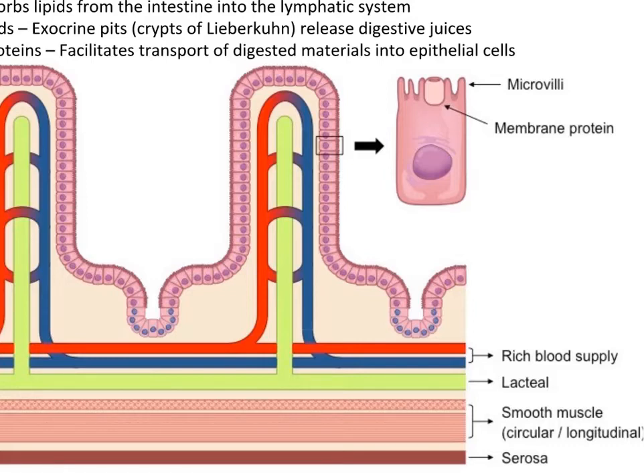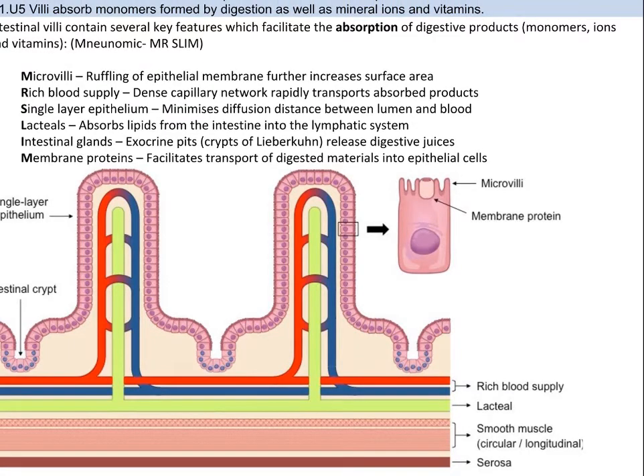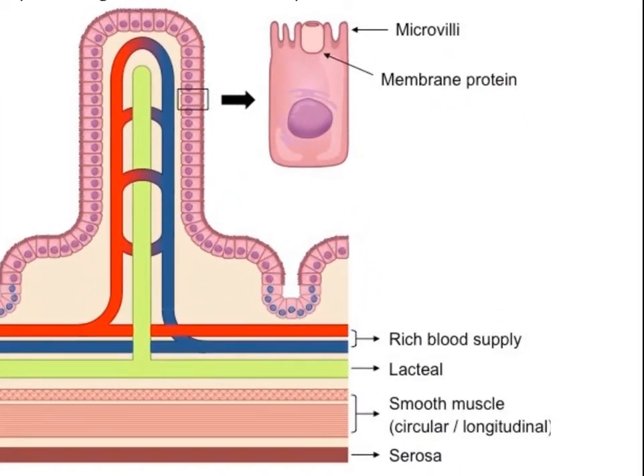There are some really rad features of the villi that help facilitate absorption, and you can remember these by the mnemonic Mr. SLIM. First, there are microvilli — think even smaller villi at the end of the villus — which add ruffles to the epithelial membrane and further increase surface area. Second, the villi contain a rich blood supply, a dense capillary network, which helps to rapidly transport absorbed products into the body. Third, the outer layer of the villus is a one-cell-thick epithelium, which minimizes the distance of diffusion between the lumen and the blood. Next, structures called lacteals absorb lipids from the intestine into the lymphatic system. Next, intestinal glands also release more digestive juices, and the addition of more chemicals helps even more in breaking down molecules.